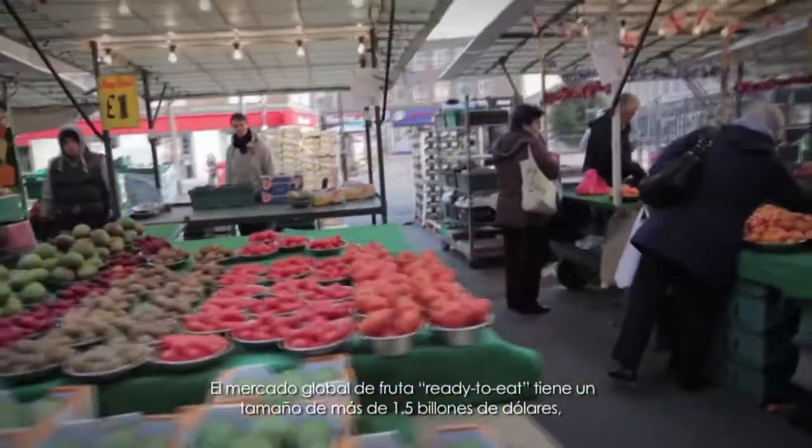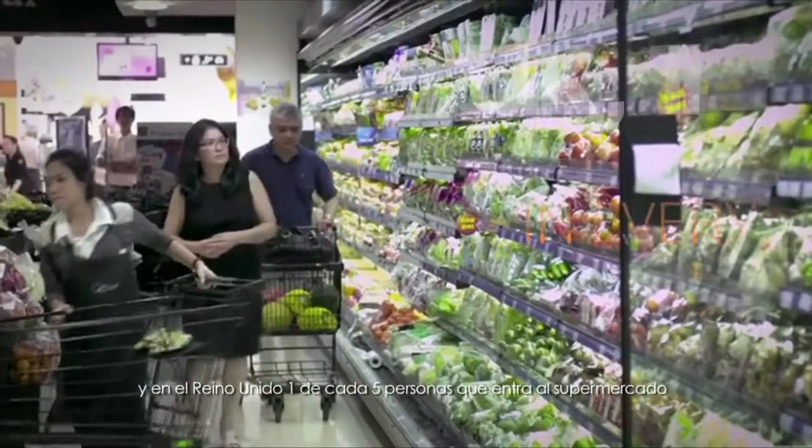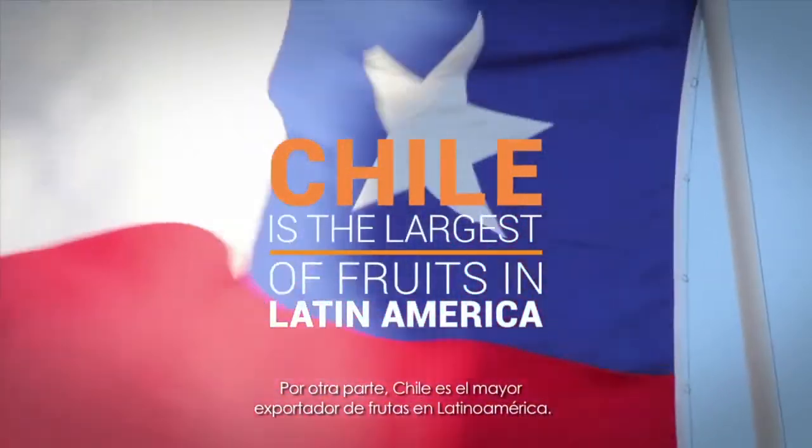The global market for ready-to-eat fruit exceeds $1.5 billion. In the UK, one in every five people buys ready-to-eat fruits and vegetables at the supermarket. Furthermore, Chile is the largest exporter of fruits in Latin America.